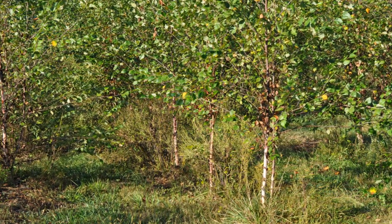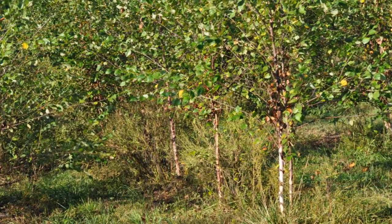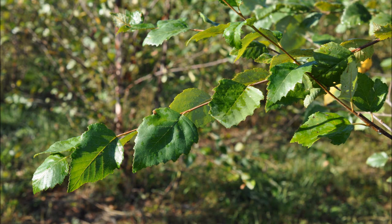The river birch grows in a wide range of soils but is naturally found along wet areas along stream banks and river banks. River birches are a hardy tree that are easy to grow and are also deer resistant.